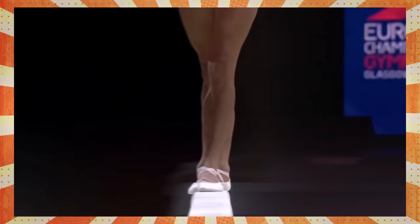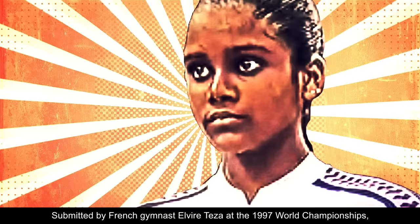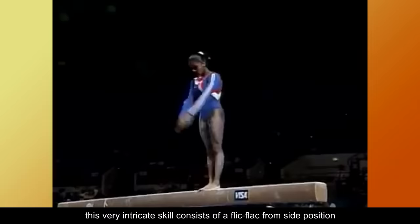In this video we'll take a look at six balance beam skills that are not present in a single elite routine in 2021. The Teza 1, submitted by French gymnast Elvire Teza at the 1997 World Championships, is a very intricate skill. It consists of a flick flack from side position with a full twist to hip circle backward, and it's rated E.